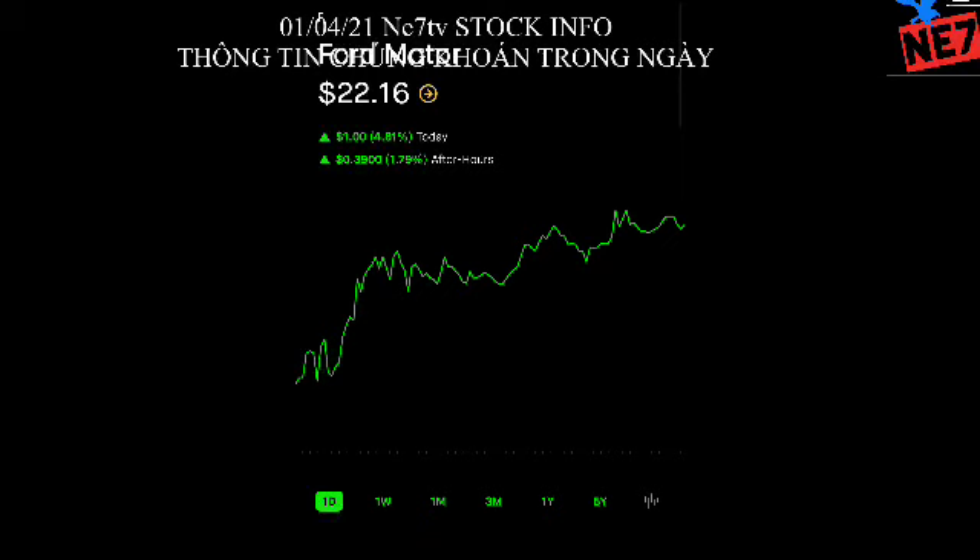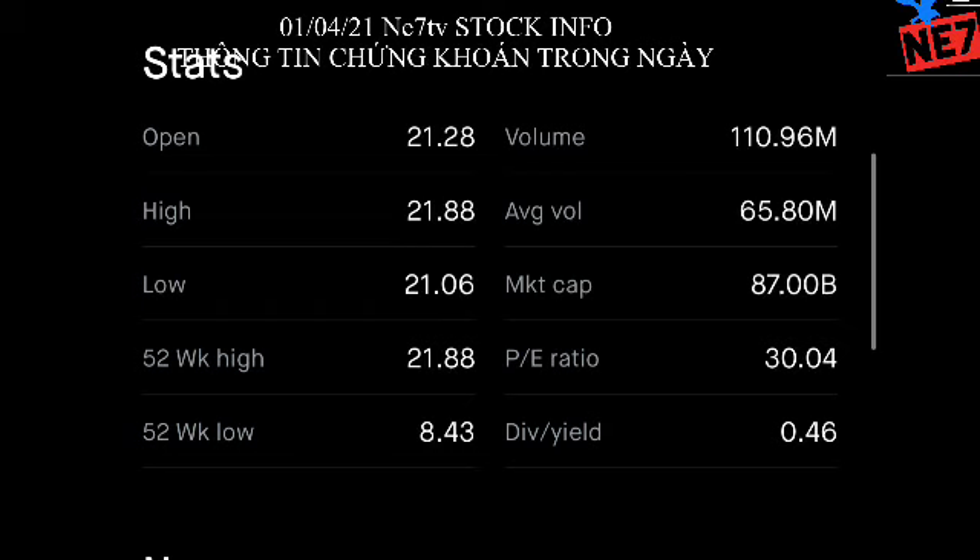The second stock we're going to look at today is F — Ford Motor Company. Everyone in America knows Ford, as well as Chevy, Lexus, and Toyota — there are a lot of options, including Tesla. For Ford, the high is $21.88 and the low is $8.43. In one day it can move around $0.80 to $1.10, at least around a dollar.